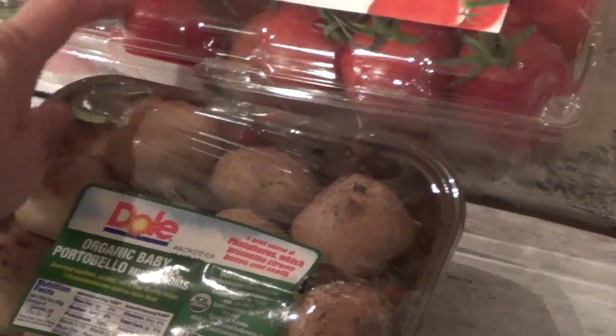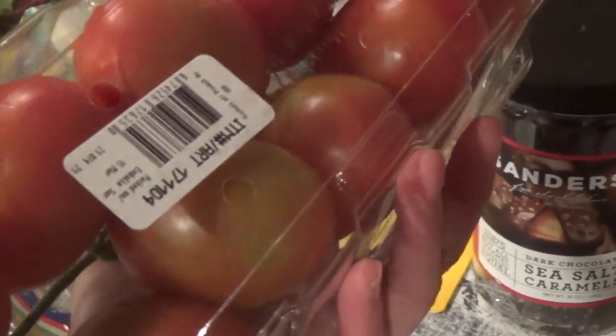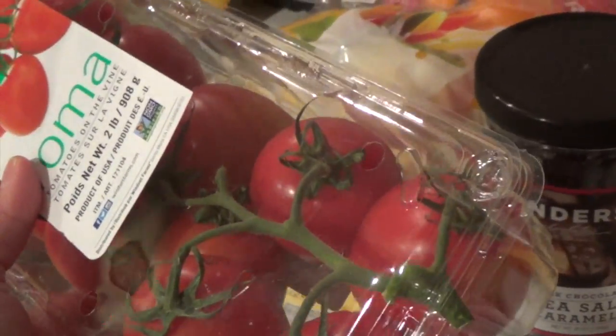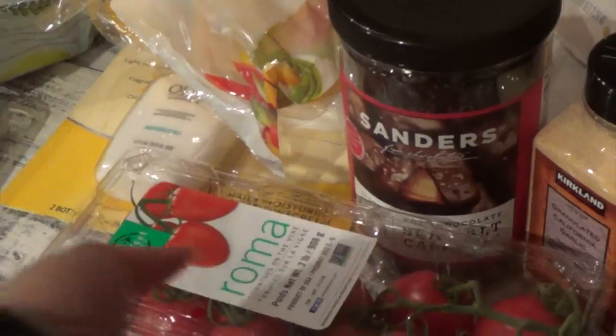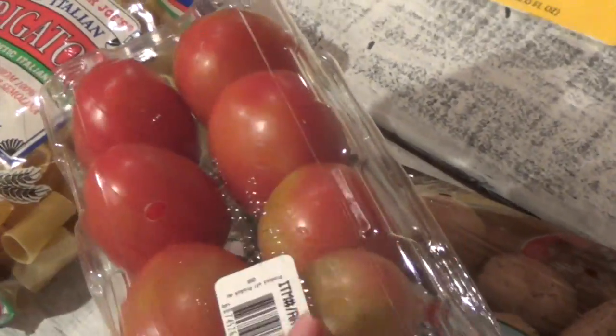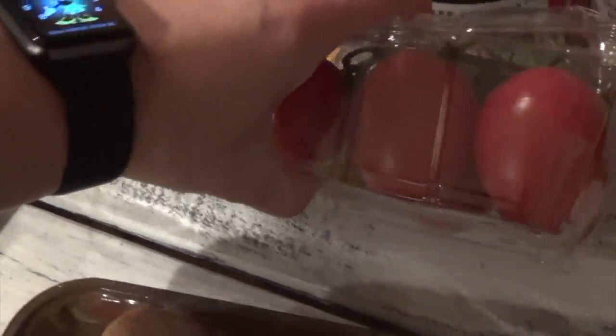Tomatoes over at Costco — I think this was around $4.99 for the Roma tomatoes. When you buy fruits or vegetables at Costco, always turn the container upside down, because there are so many fruits in there that they don't last as long. There are times when I've found tomatoes that are wet on the inside — if it's wet on the inside, don't buy it, as those go moldy the fastest.